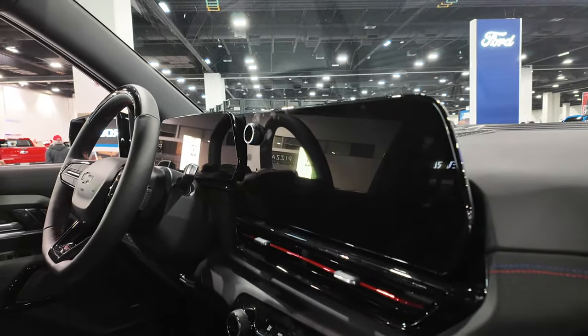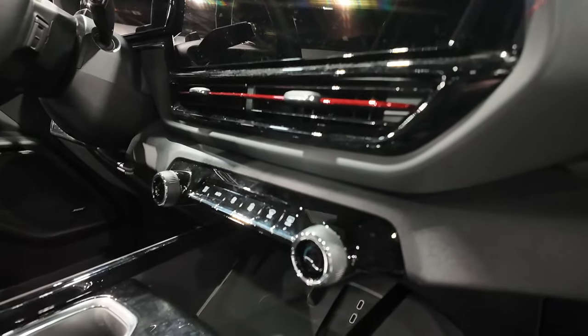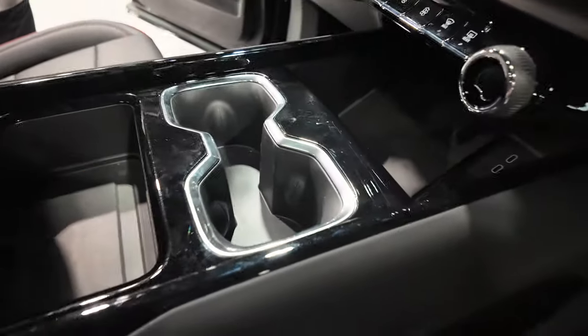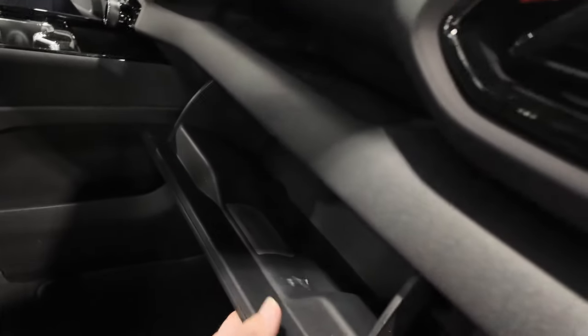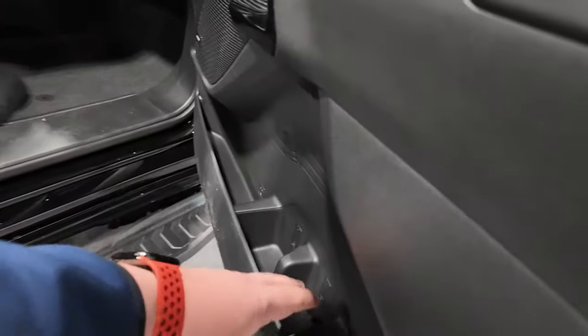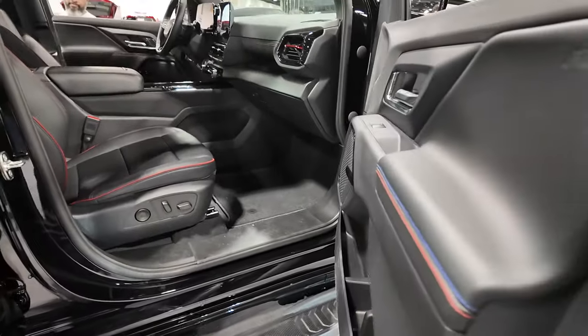Chevy's big infotainment system is again in this truck, with some physical HVAC controls. Huge center console with a couple cup holders, and a few cup holders for the rear passenger. Full power seat on the passenger side. It's a decent sized glove box, but then you also have a little storage tray and water bottle storage — you could actually get a couple water bottles in there.